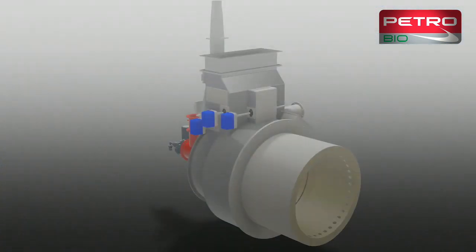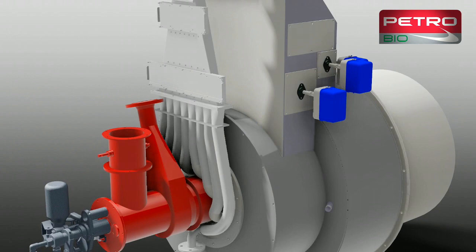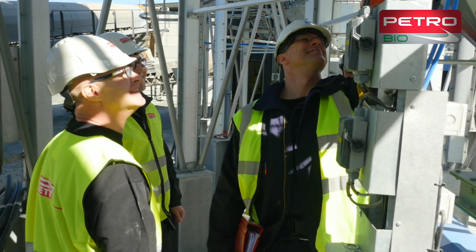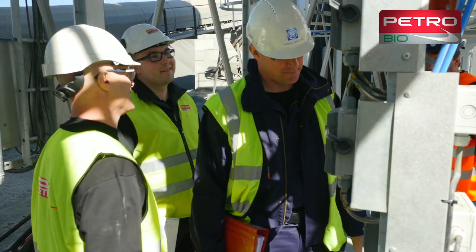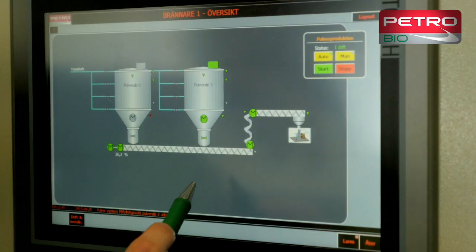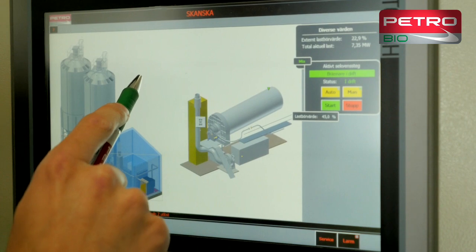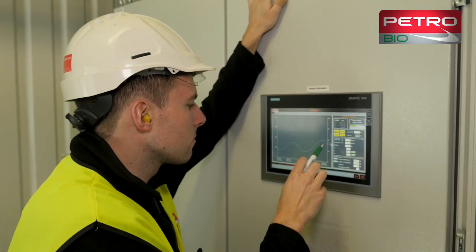PetroBio has supplied asphalt plants with burners for more than 30 years, but this is the first wood powder burner they have provided for an asphalt plant. PetroBio has 50 years experience of producing turnkey combustion systems and has also been retained as a turnkey contractor for whole boiler rooms, including fuel management and flue gas cleaning. The company is constantly developing systems which match changes in the market and increasingly strict emission limits.